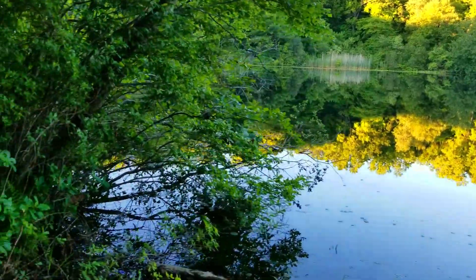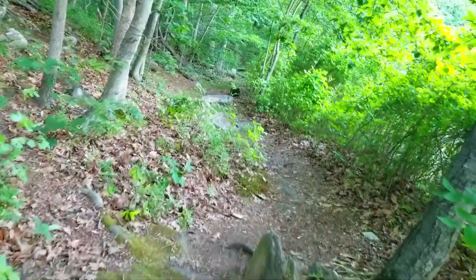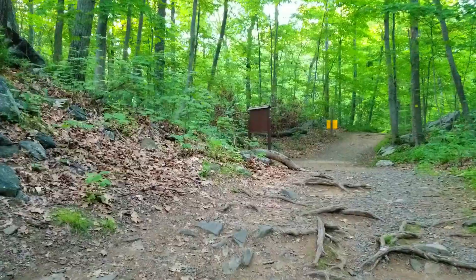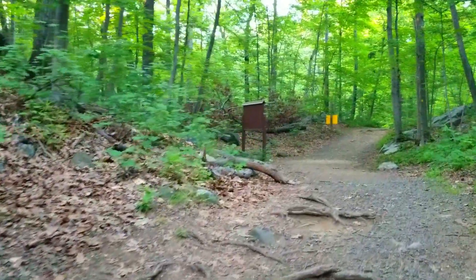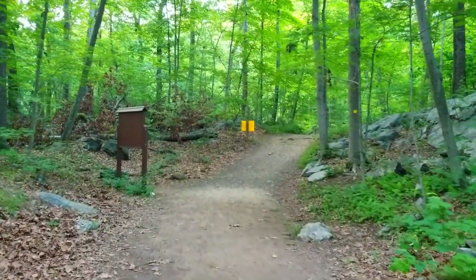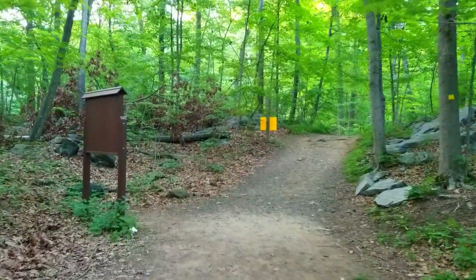Earlier we were somewhere on the other side; now we're coming back around. We just finished the trail — went all around to the pond. A little small waterfall. They told us it was going to be magical, and it was a little drip. Kind of funny. Probably on a rainy day it might look pretty cool.